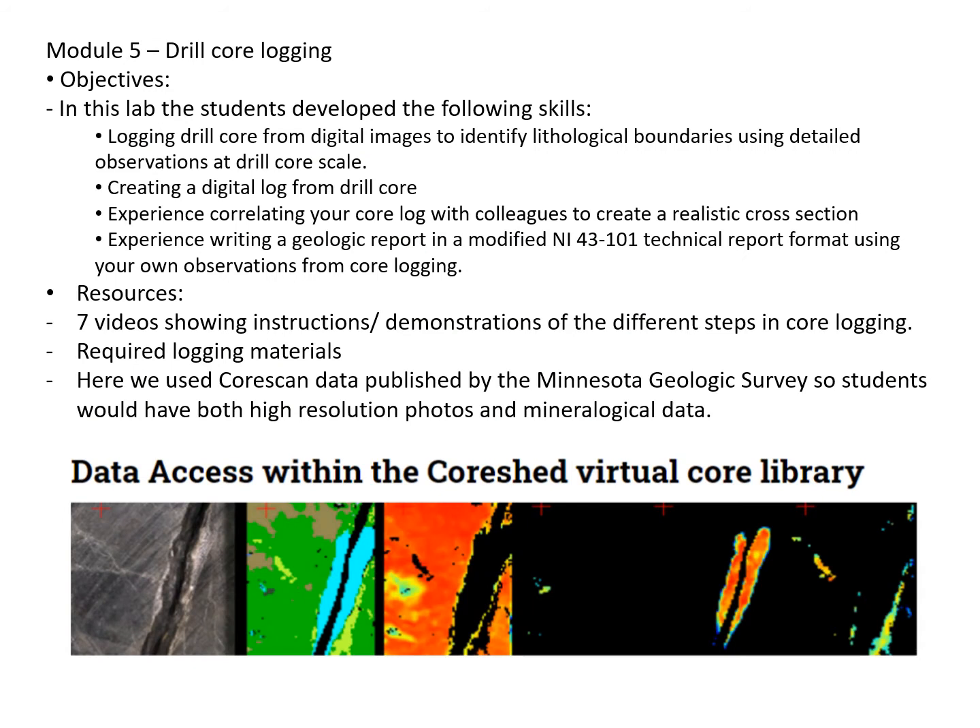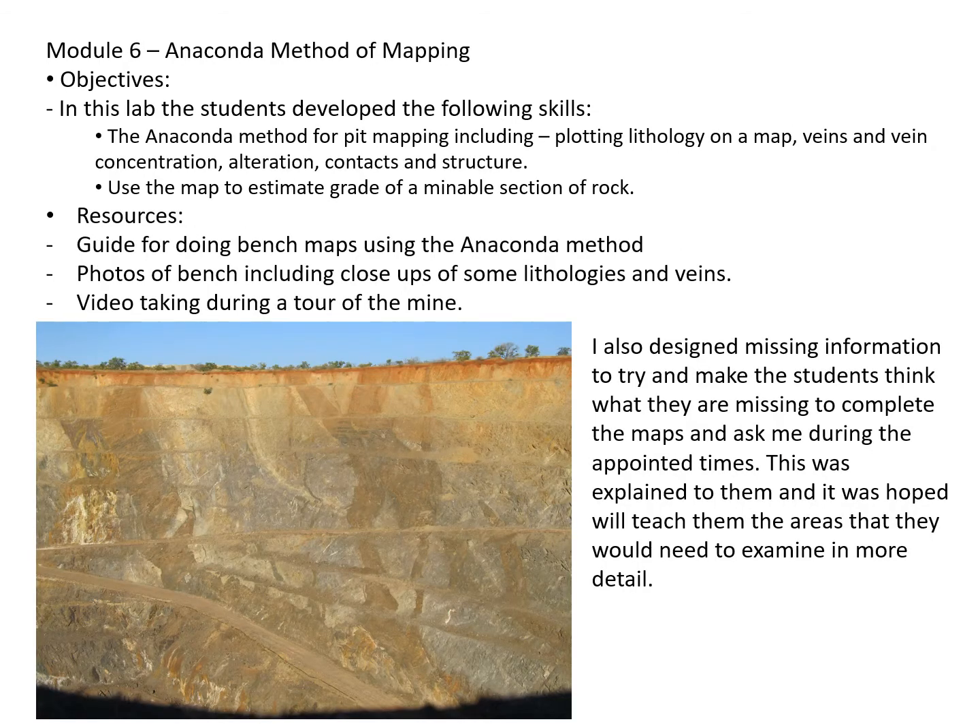Drill logging was done by giving students access to the virtual core library through the Minnesota Geological Survey. We did this so they could get mineralogical data, since everything has been processed by CoreScan. So instead of putting acid on the rock to figure out whether there's carbonate, you just cycle to the carbonate window in CoreScan. They were then asked to do drill logs, giving them the experience of going through a drill log as you might in industry — doing rock descriptions, alteration, and so on. This module was pretty well done.